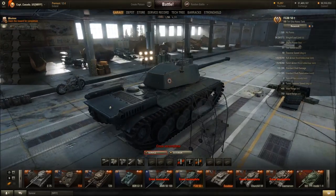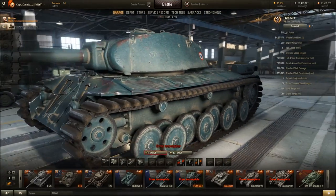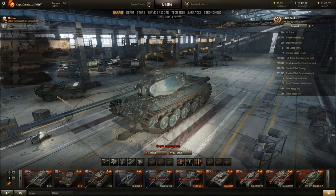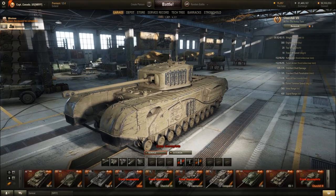Nice antennas, cool looking exhaust. Overall I think the FCM turned out really well.